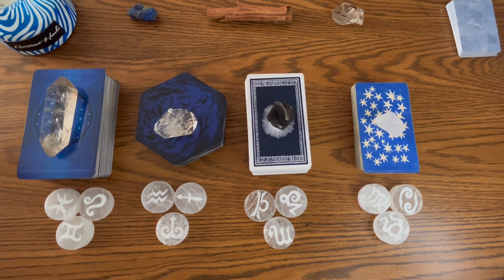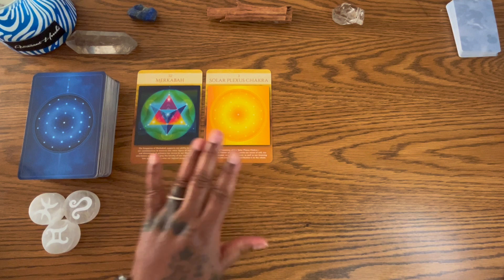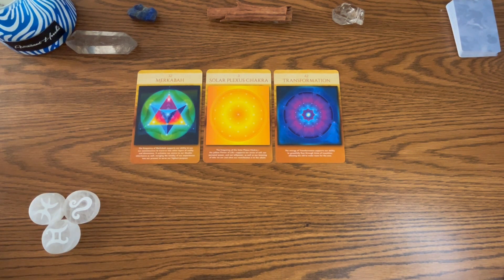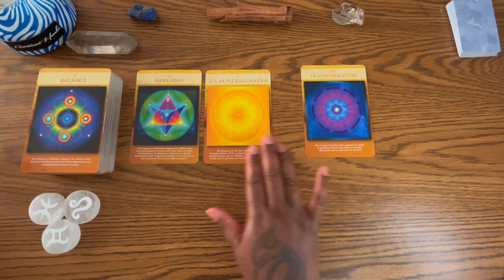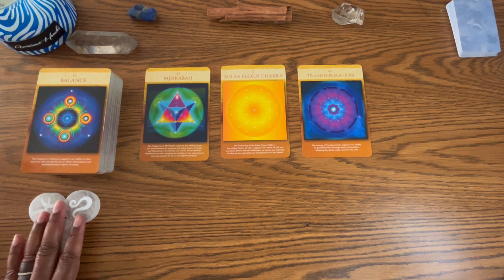Let's get started with group one. Your cards have been pre-shuffled. I set them here so you could pick a stack after I had already shuffled them. Group one, we have Pisces, Gemini, and Leo. I will be pulling a card for each zodiac rune.